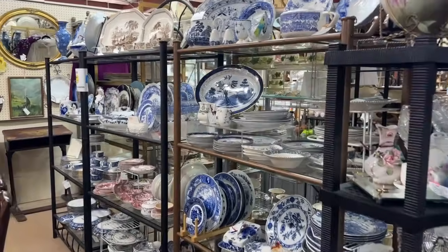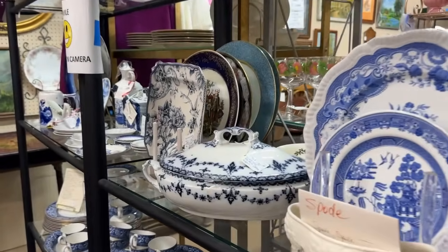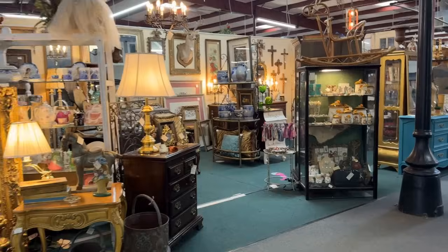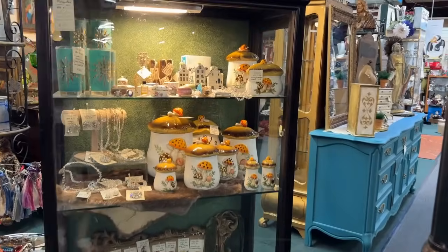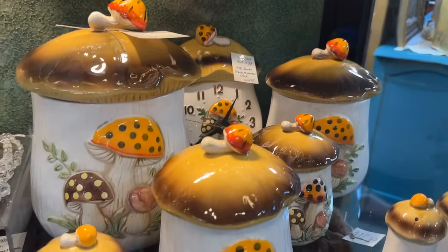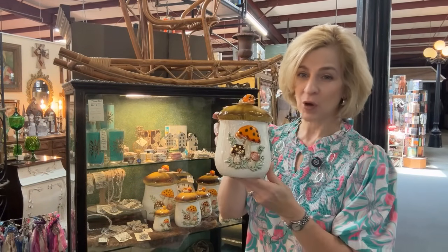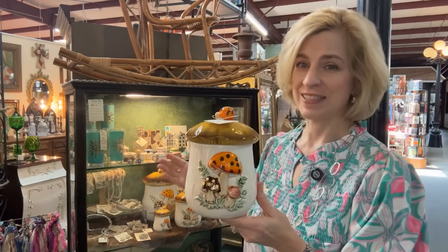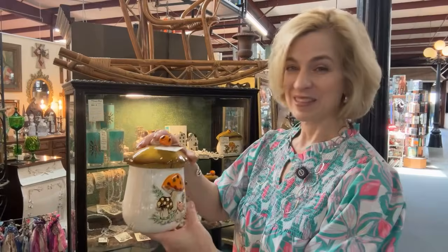Lots of great dishes here — more chinoiserie, transferware, and Flow Blue. And now we are on to another area where I'm showing you some mid-century — a very prolific design and kitchen essentials that you may have seen before. A nostalgic collection: between 1970 and 1987, Sears and Roebuck designed this collection, made in Japan for kitchen accessories. This is quite an extensive collection — I've never seen so many Merry Mushrooms in one place. This canister is priced at $38.